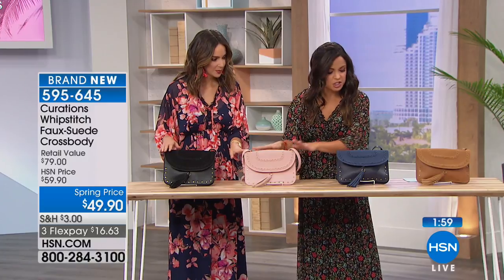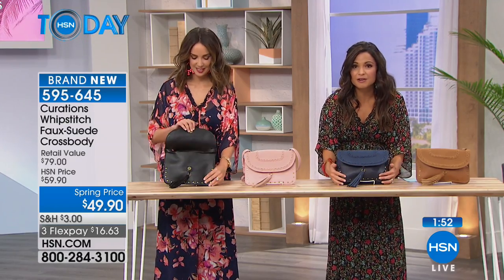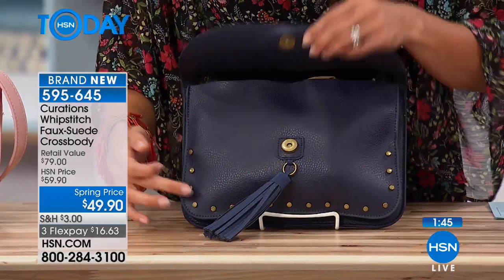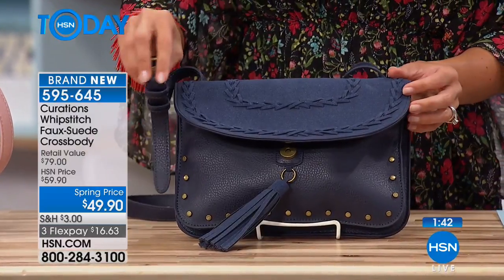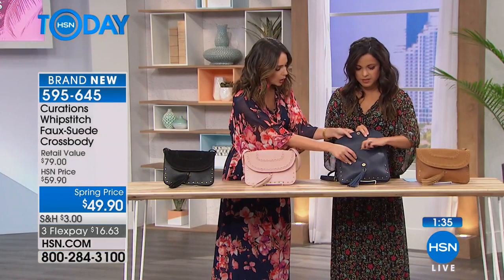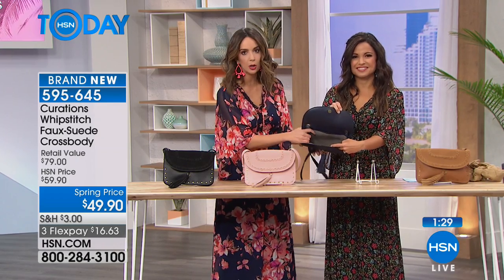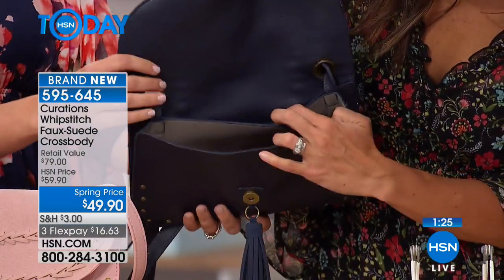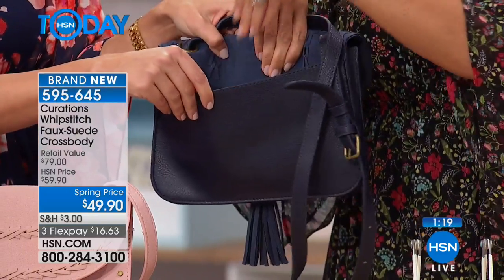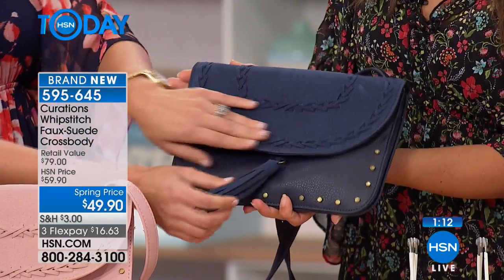It's a crossbody in faux suede and faux leather — all the animal lovers will love that. So many details: a magnetic closure, a tassel, hardware studs, and an adjustable strap at 24 inches long. It doubles as a clutch — open it up, tuck the strap in, and there you go. It's very roomy inside. There's also an exterior pocket on the side, great for your cell phone and easy access. Because of that magnetic snap you can get in and out quickly.